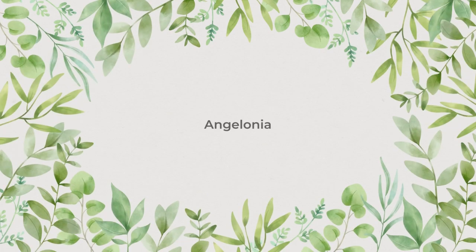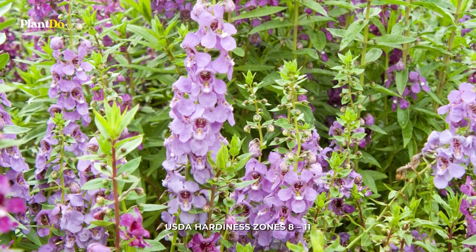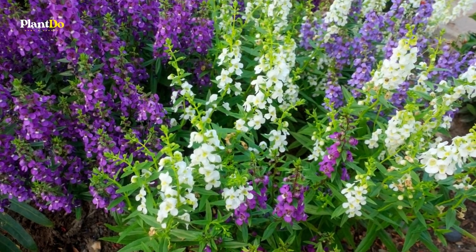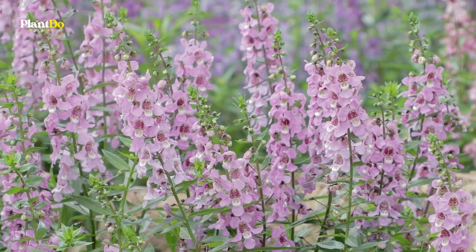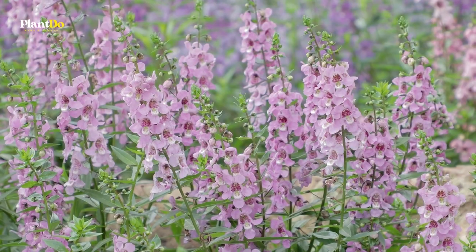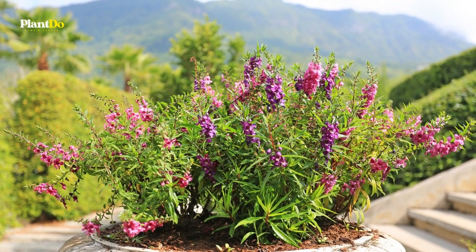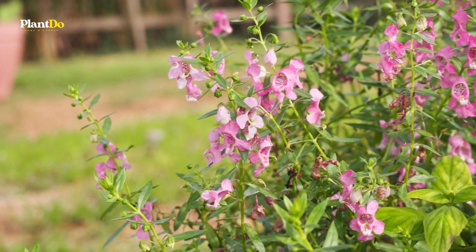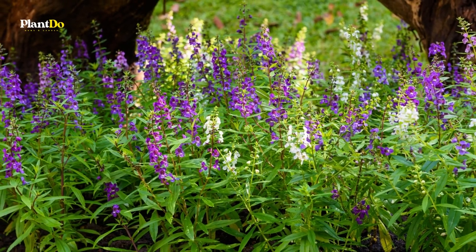Number 4: Angolonia. Grown as an annual in cooler climates, Angolonia is grown as a perennial in USDA cold hardiness zone 9 and higher. Clusters of tiny, orchid-like flowers bloom in white, pink, mauve, violet, or purple racemes at the tips of strong stems covered in narrow green leaves. The fruity scent of Angolonia is a bonus and is especially strong on warm summer evenings.